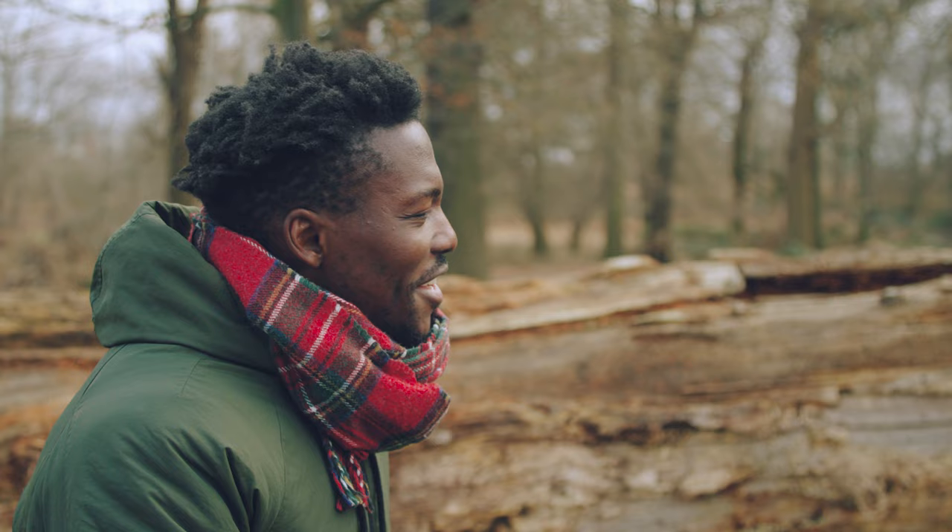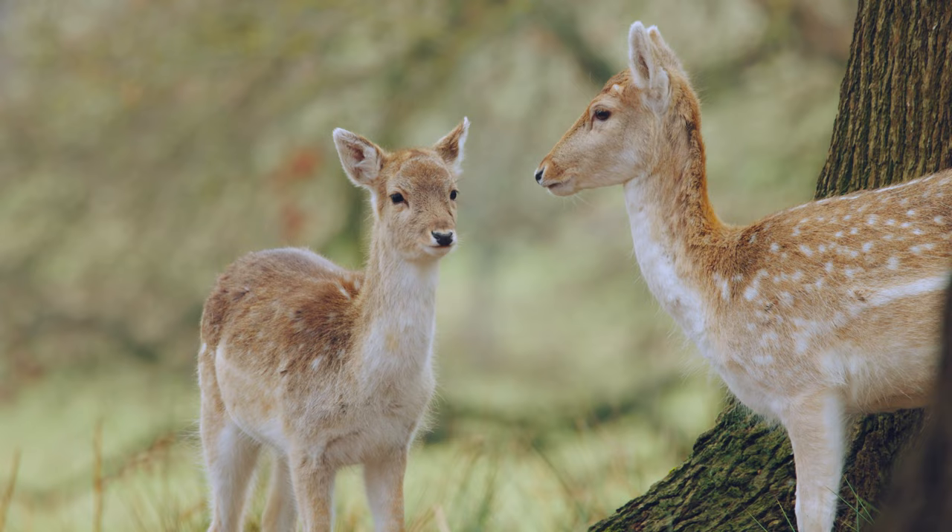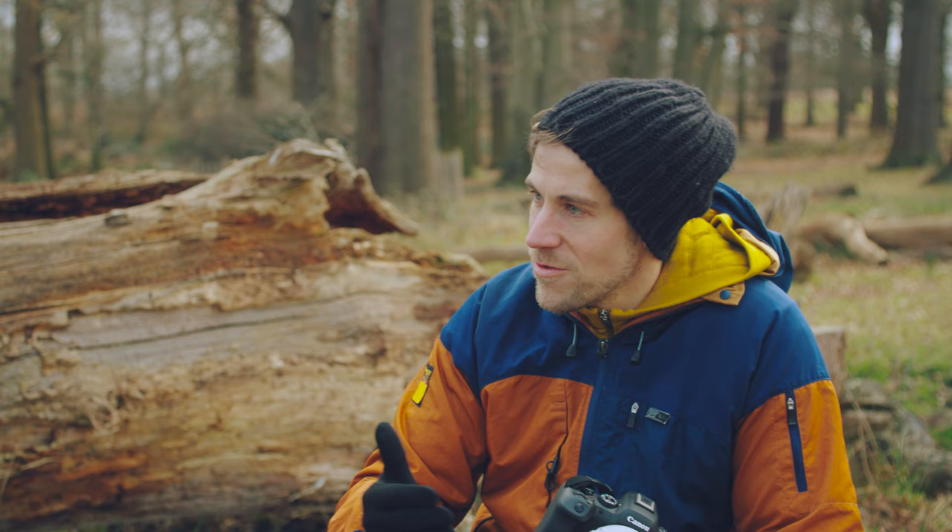When it comes to wildlife photography, how important is it to get close to them? When you get closer to the animal, you have more opportunities to get sharper images, better contrast, and the background is much more blurry because you are really close to the subject.